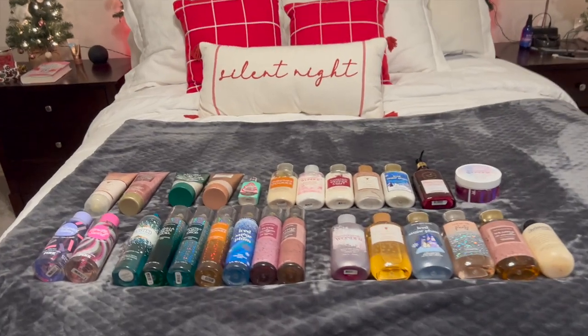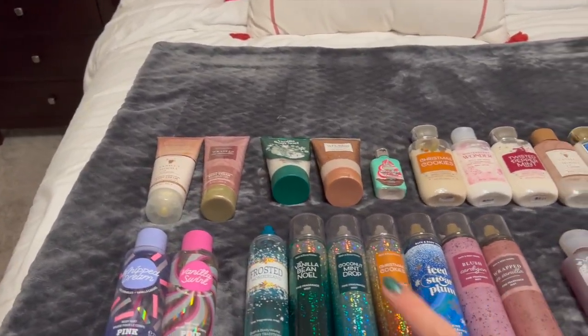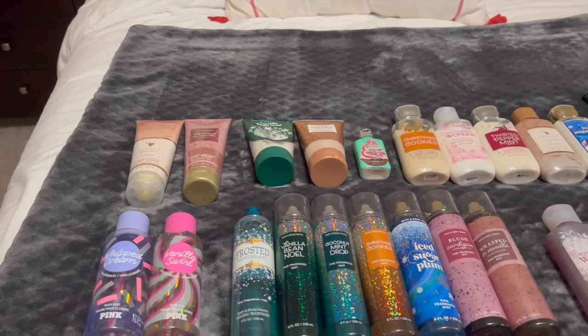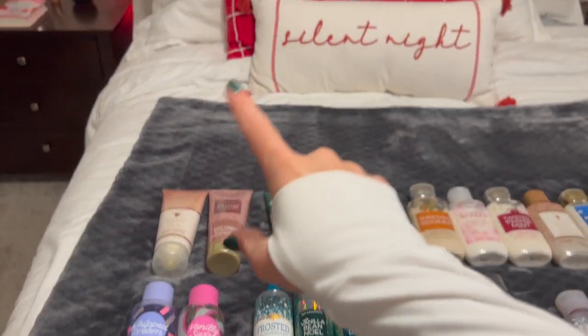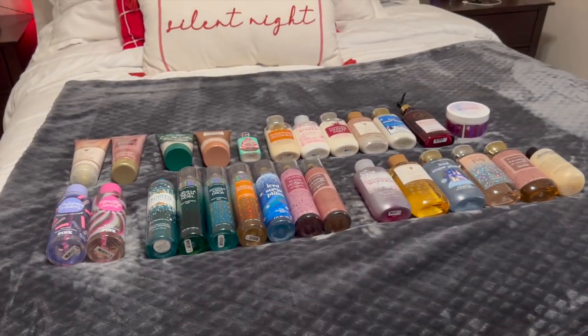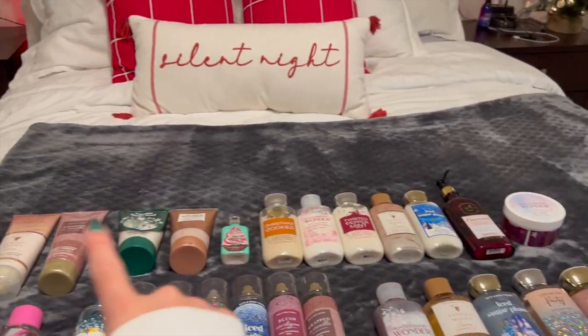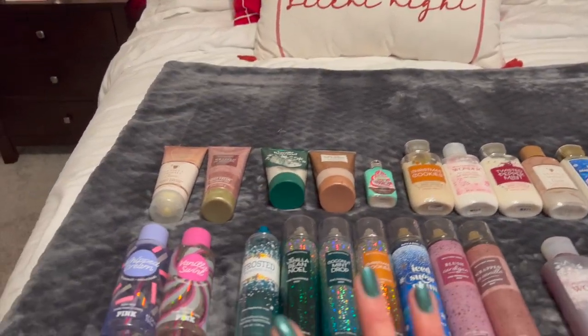Here is a rough overview. I've laid everything out on my bed and I did put a blanket down just because some of this stuff is actually in my shower — I don't want it to get the bed wet, and we have a white bed, so that would not be good. I've got some sprays, shower gels, lotions, and some scrubs. Let's start with sprays.